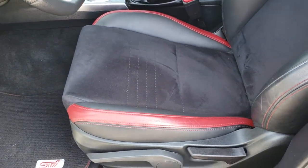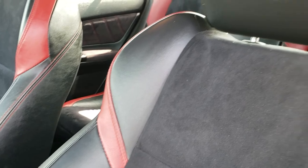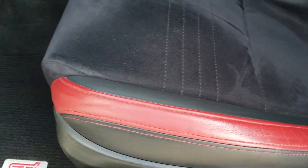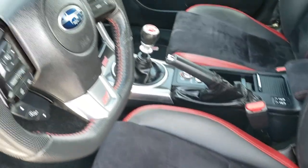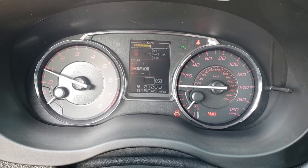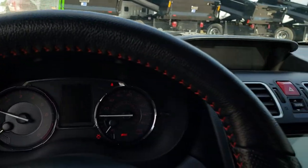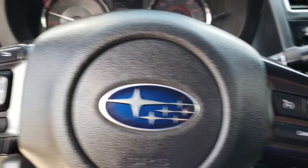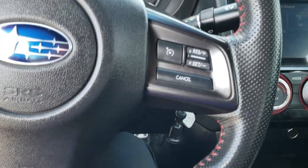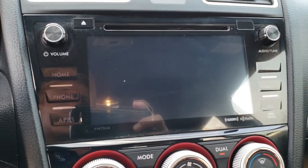Inside, the STI package gives you black leather and suede with red leather inserts and red stitching — no rips or tears. There's a very clean driver's seat with height adjust, factory floor mats throughout, power windows, power locks, power mirrors, and auto headlamps. This car has 15,045 miles. It has a leather-wrapped steering wheel with red stitching, cruise controls, Bluetooth, and information center controls. The STI steering wheel also has AM, FM, and Sirius satellite radio capabilities, and this is where your backup camera display shows up.